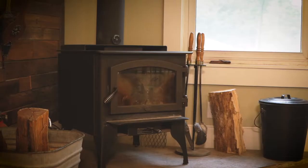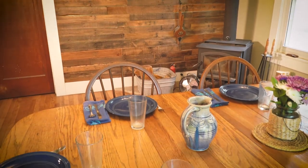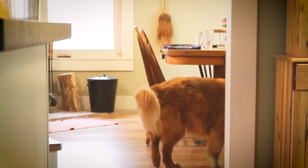We wanted something that would fit in this space. We didn't want anything too grand, and there's just something about wood grain and a natural element to the house that feels a little bit grounding.